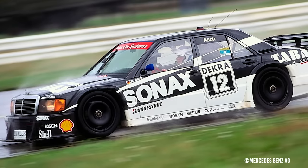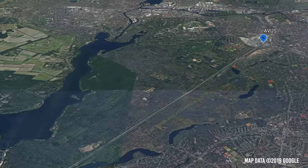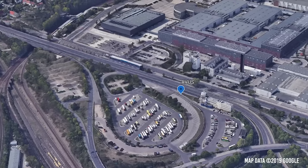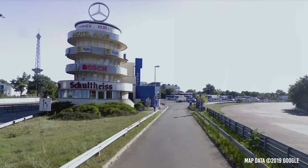Avus remained in use for international motorsport well into the 1990s, with the DTM and German Formula 3 racing there regularly, with a certain Michael Schumacher among those to win there.